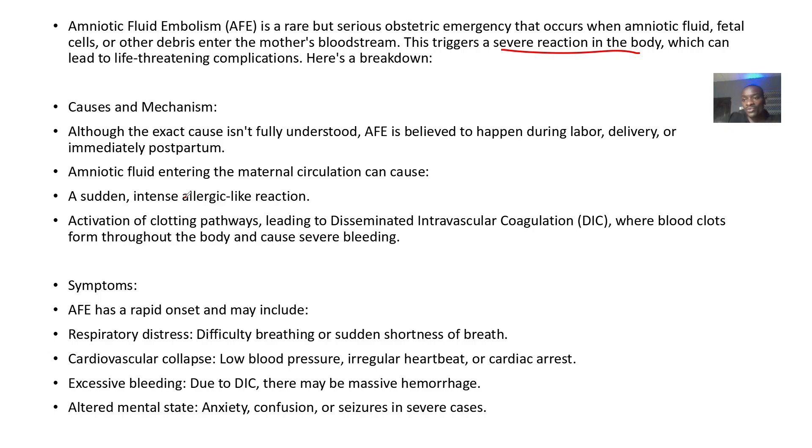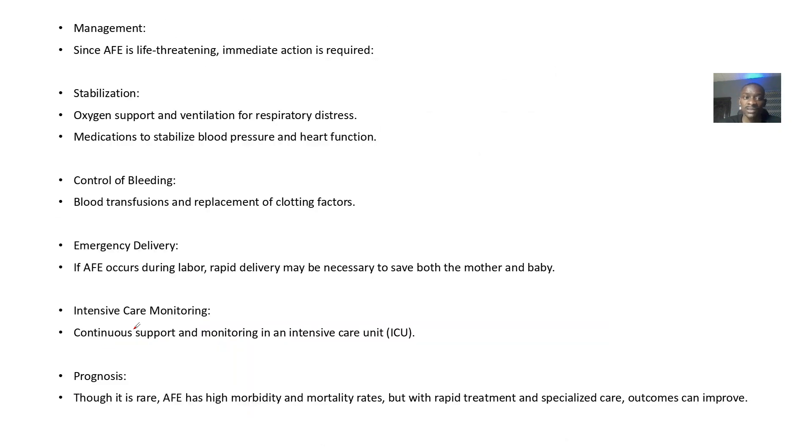Symptoms include irregular blood clots throughout the body, respiratory distress and difficulty breathing, cardiovascular collapse, low blood pressure, irregular heartbeats, and cardiac arrest. Bleeding can be massive, and altered mental status such as anxiety, confusion, and seizures may occur in severe cases.